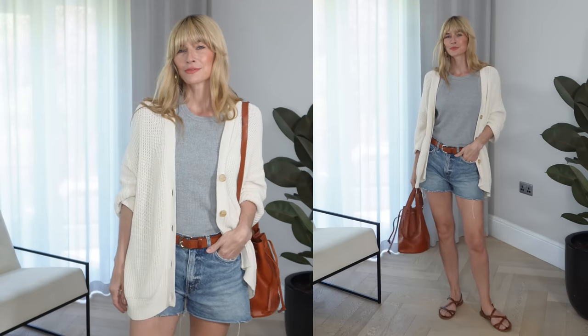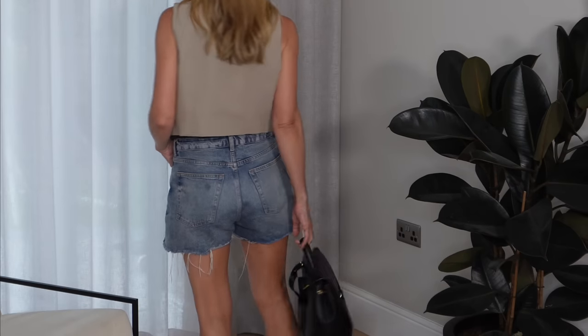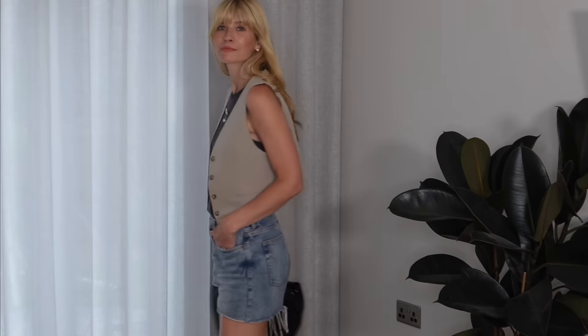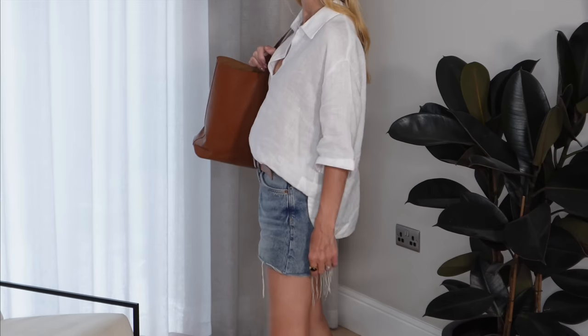It's super comfy to wear, and I think the colour is particularly versatile — it seems to go with all those neutral shades really, really nicely. So another very comfortable look for how I will genuinely be wearing my denim shorts this summer. A couple of items that just arrived that I actually thought both work really nicely with denim shorts too.